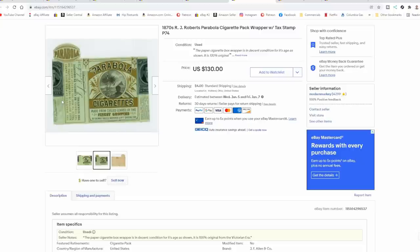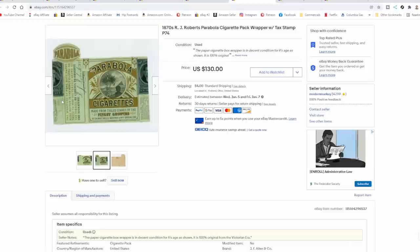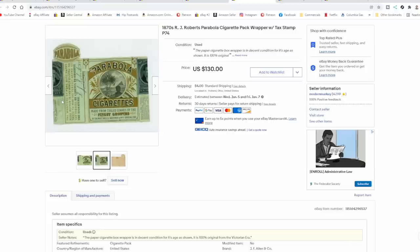Within minutes of listing, you have to list the details. The biggest factor on anything tobacco is who made it. RJ Roberts is who made this one. Every one I list of this type, the first thing I always put in the title is the date. The date is one of the most important factors. The second most important thing in any tobacco listing on eBay or anywhere else is the company that made it. The third thing is a label name or product name.